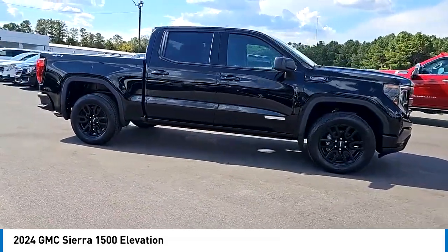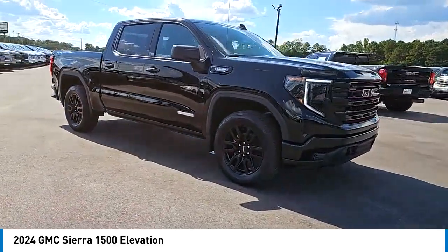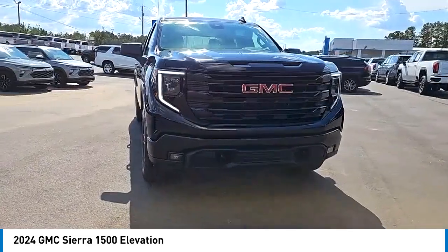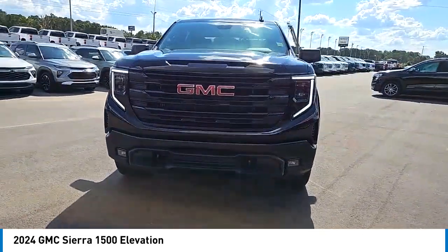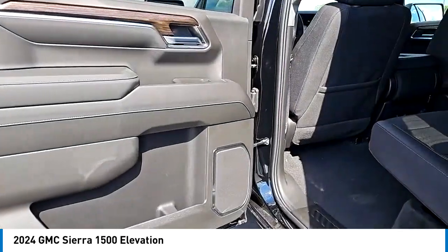Here are some of this vehicle's great options: four-wheel drive, tow hitch, heated mirrors, aluminum wheels, remote engine start, stability control, tire pressure monitor, daytime running lights, fog lamps, and privacy glass.